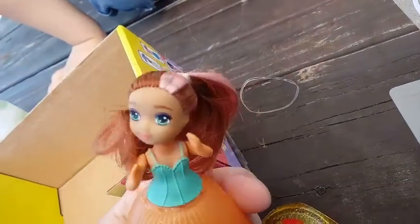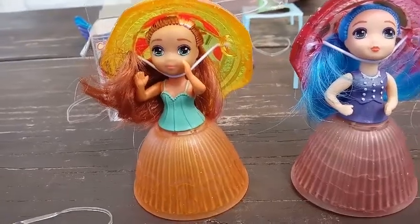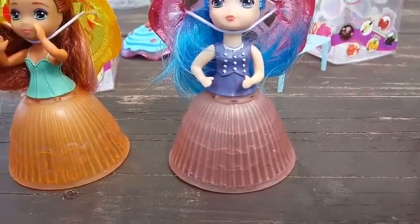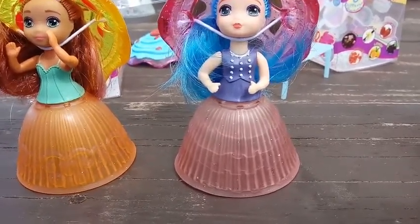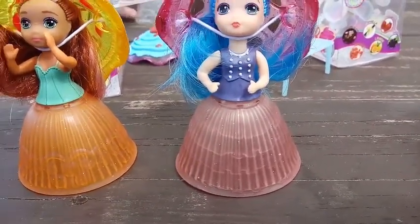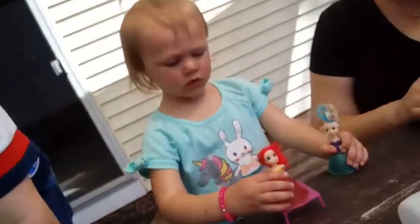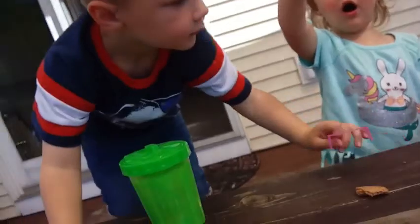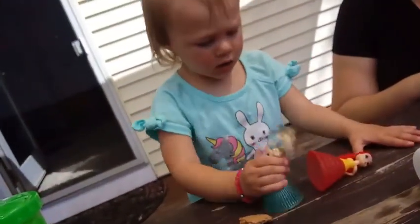They turn right into cupcakes — that's where they sleep, that's their home. So this is Erin. I think this is Ariella. And your girl is Mila? And then the redhead girl is Hannah, I think. And then Freya.